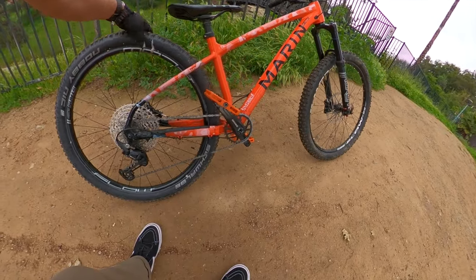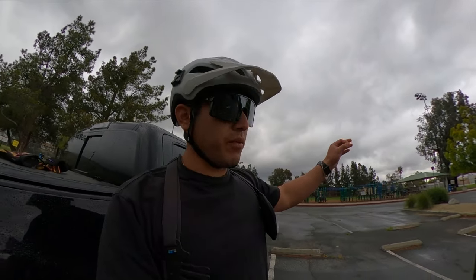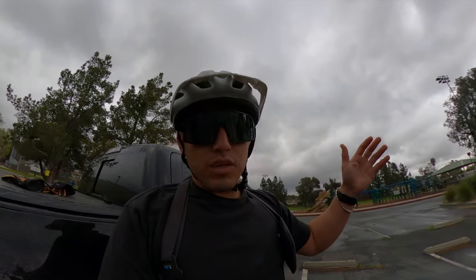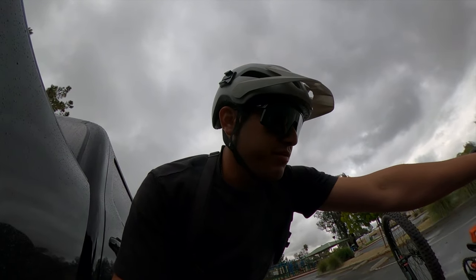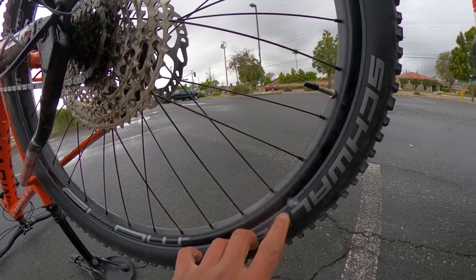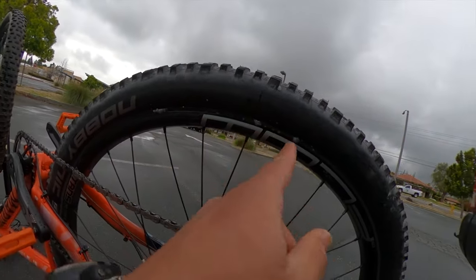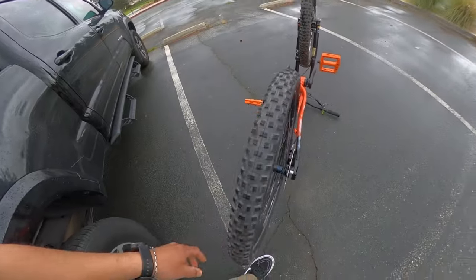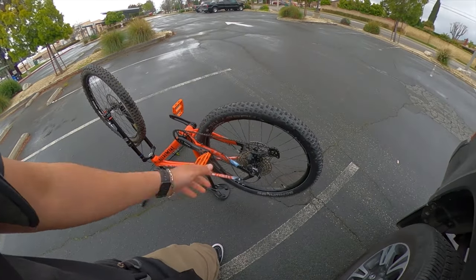That wasn't the smartest idea — this ride is off to a rocky start. First we got the weather acting like Colorado over here, where it's sunny and then it starts sprinkling and then it stops sprinkling. And then I just did a dumb ride up those stairs and my tire is just bubbling up on certain sections. I don't know if it's got a slow leak or what's the deal, but we're just gonna ride it like that.